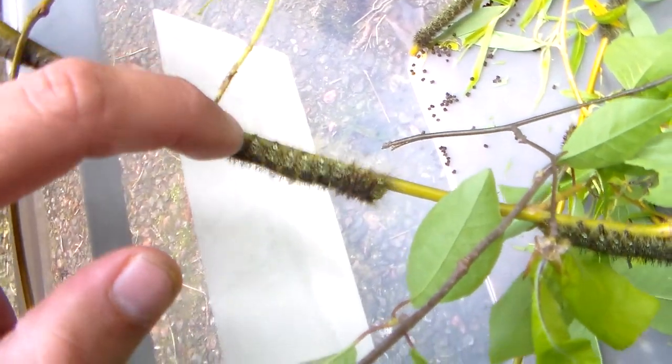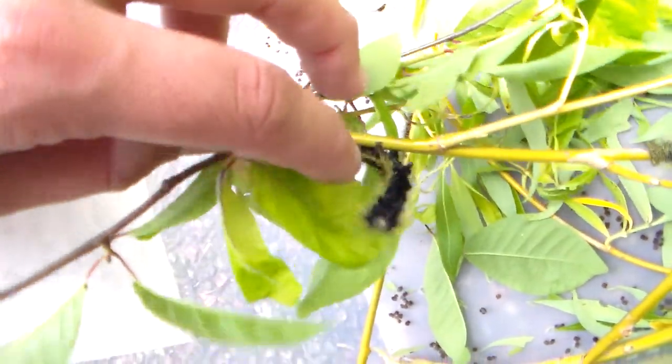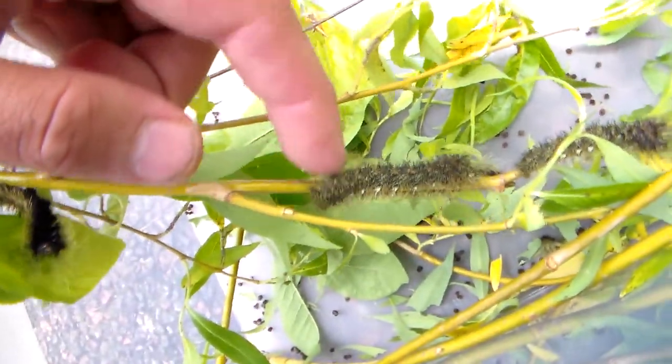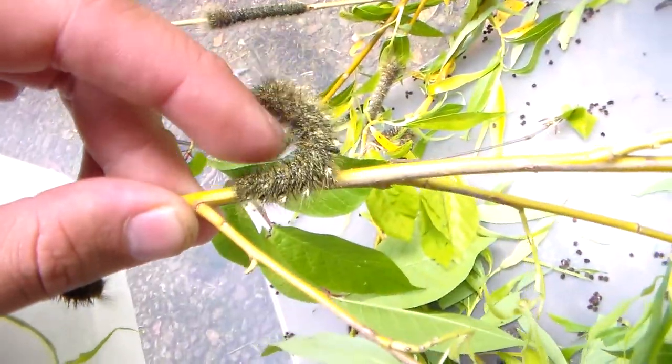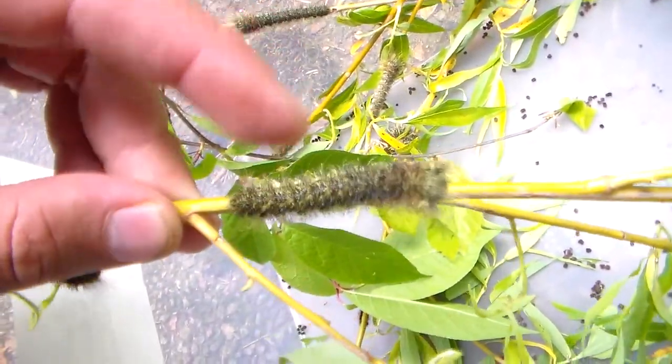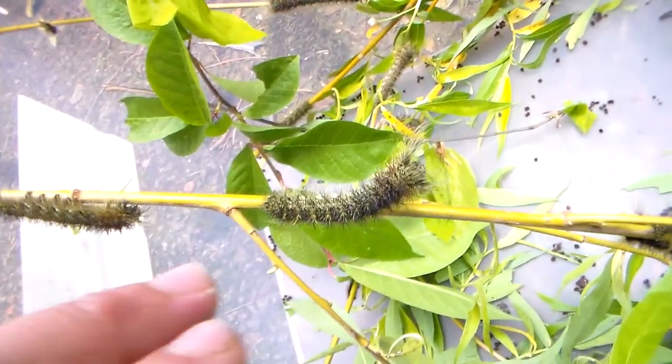If you touch them they'll go insane most of the time. Just trying to get the spines in there - it's absolutely mental. It's smashing its head into my finger.